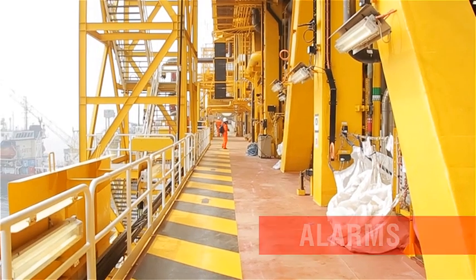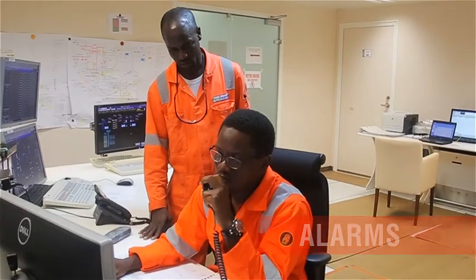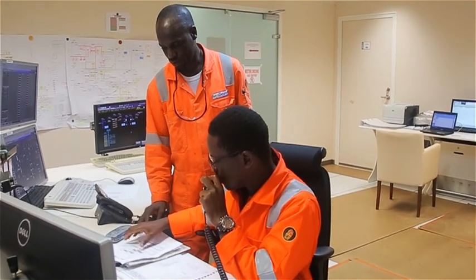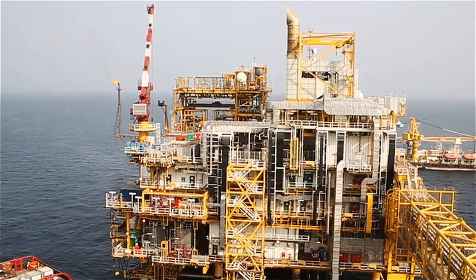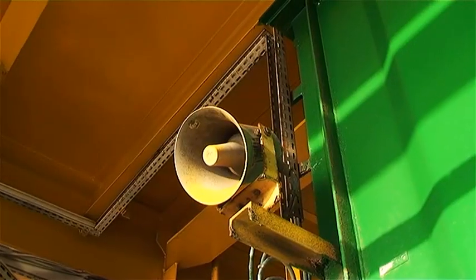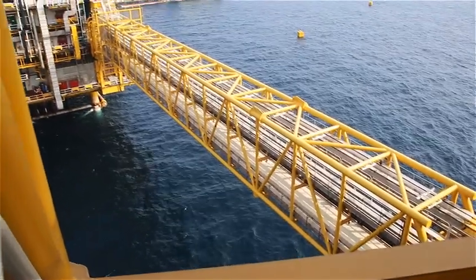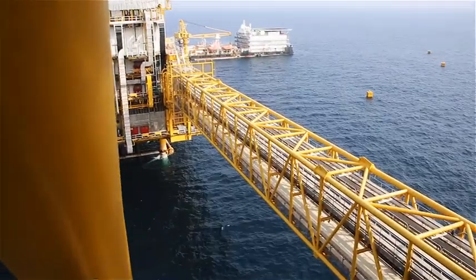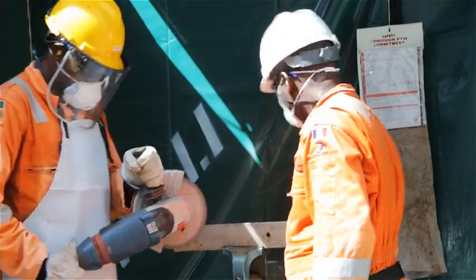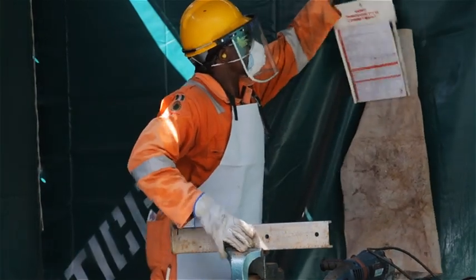If you come across any emergency, raise the alarm and call the control room on extension 8700 or 1-5. Give your name and the details of the emergency. There are three main types of alarms on the Orphan Complex. The fire and gas alarm, and the abandonment alarm each have distinct sounds. When you hear any of these alarms, stop whatever you're doing, keep your work area safe if it is safe to do so, and make your way to the muster point on the office deck.